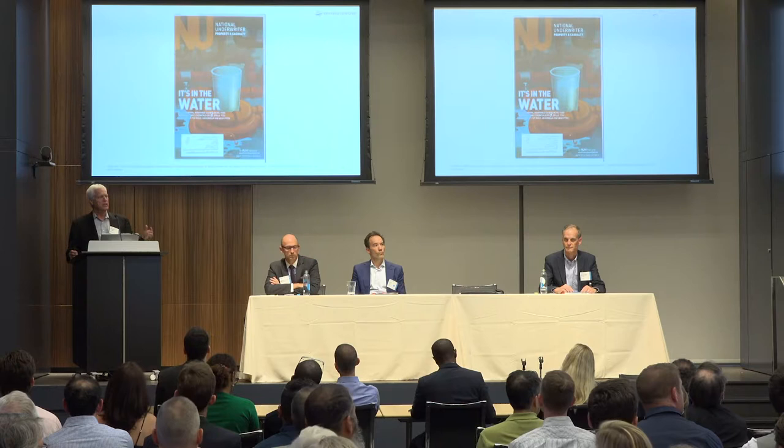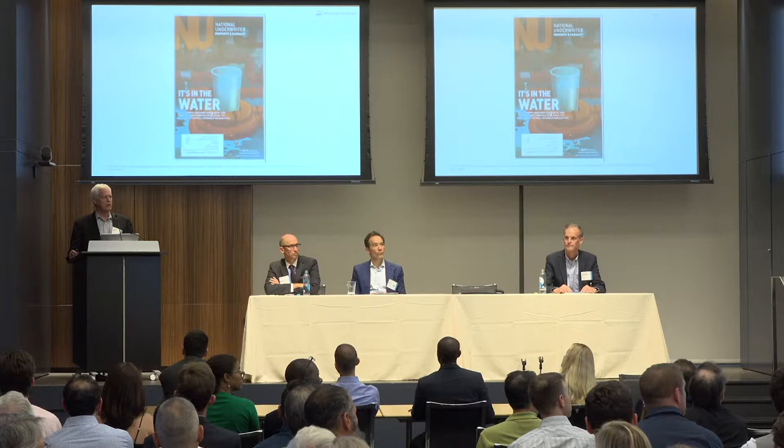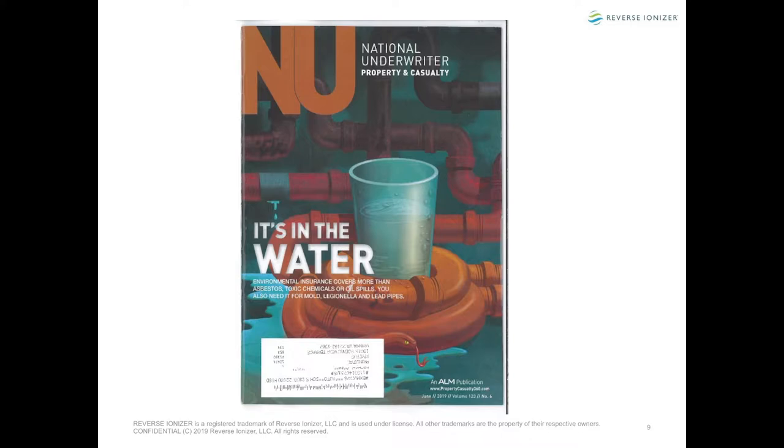Just this month, National Underwriter — the go-to publication for building insurance — ran its June issue titled 'It's in the Water,' and on page 35 there it is: how Legionella affects building water systems and people. It's starting to get attention. If you live in Los Angeles, you probably saw the headline in the LA Times where Disneyland had a Legionella outbreak, a death, and major lawsuits. That's us — I'll take questions.